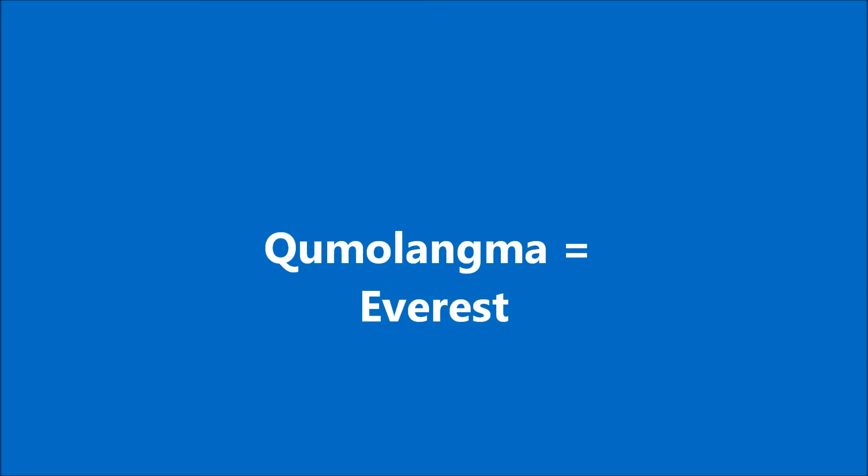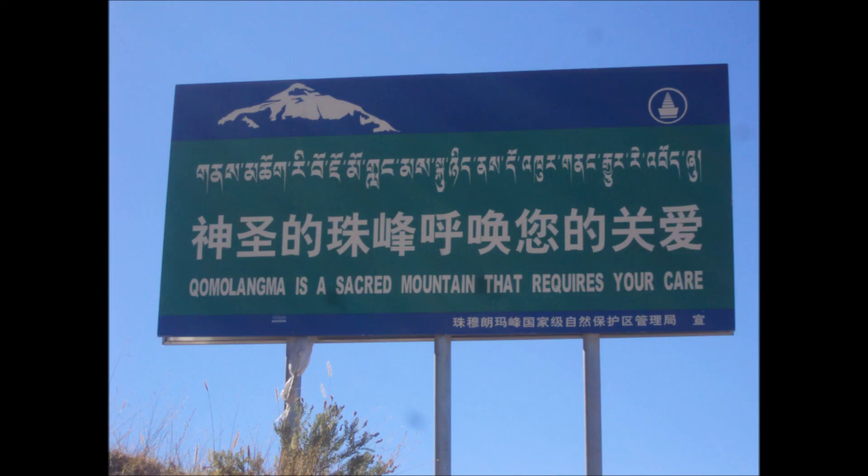This is the entrance to the great park of Everest. It's very important that these awesome places within the universe are protected.